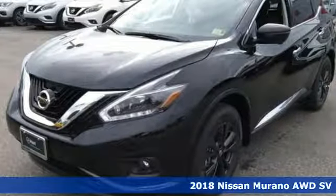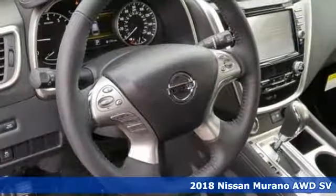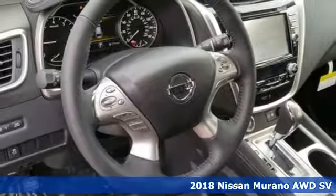It's a new 2018 Nissan Murano. Innovation. Excitement. Nissan.